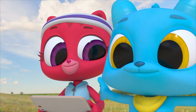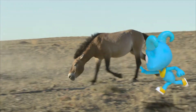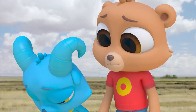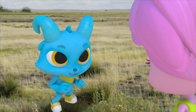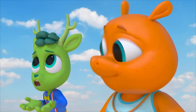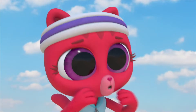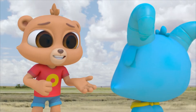Nash keeps calling out "Horsey! Giddy up!" trying to chase one of the horses. Nash, why were you chasing that horse? You want to ride the horse? Those horses are wild animals, Nash, and we never disturb animals in the wild!